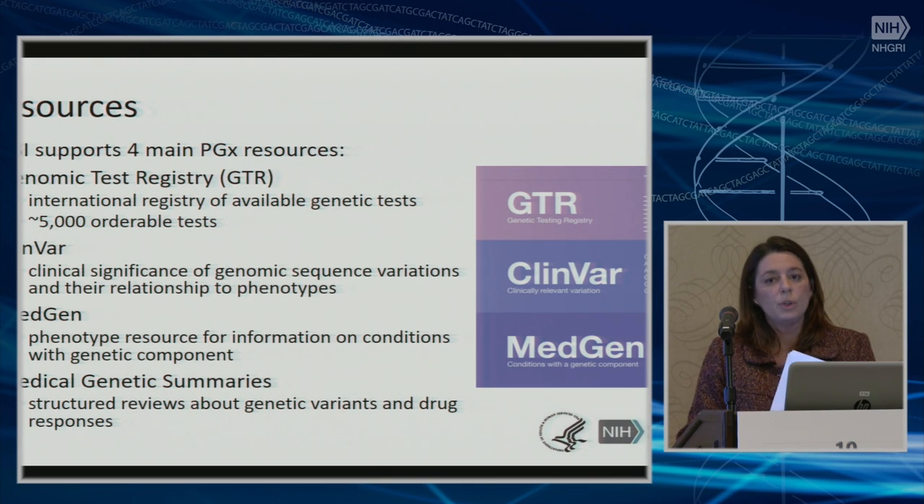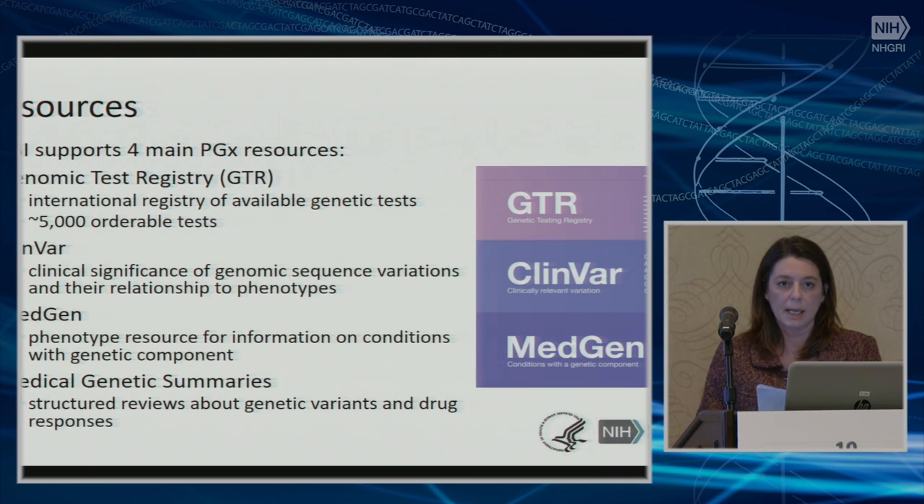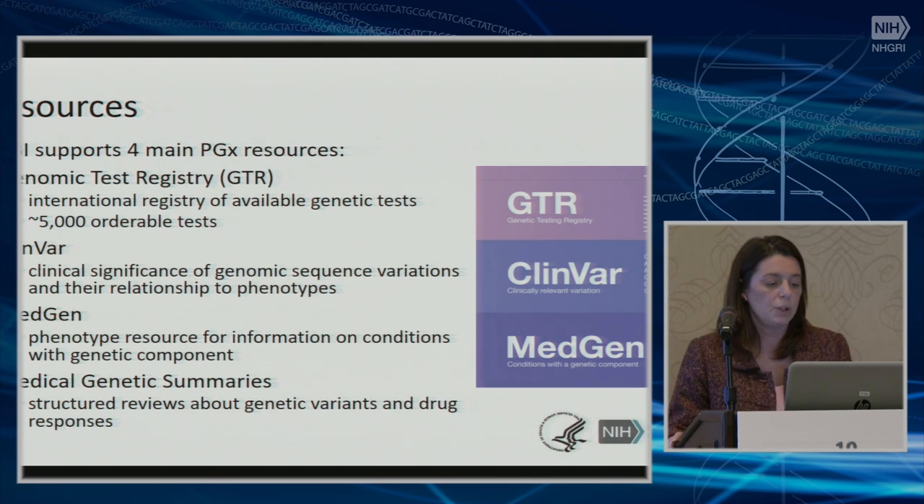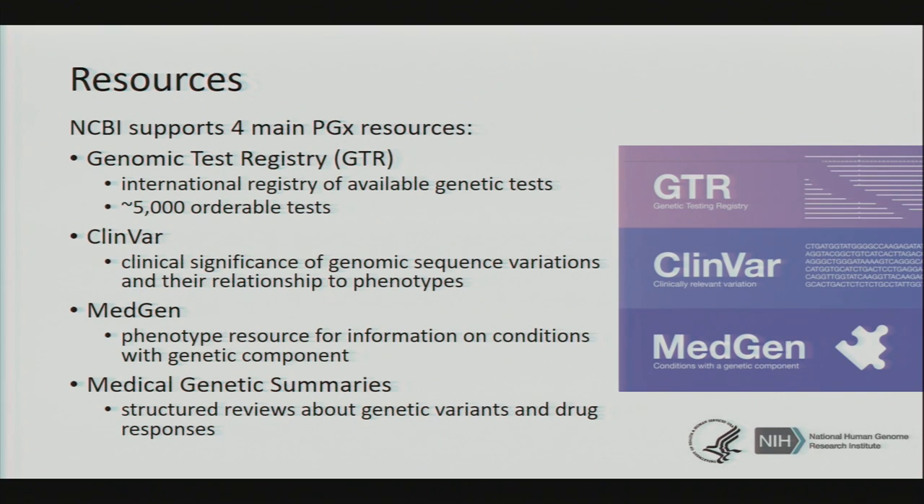Some of these resources I'm sure the audience knows about, so I will go briefly over them just to put the context of this meeting. NCBI supports four main resources: GTR, the Genomic Test Registry, which is a registry of available genetic testing — right now there are more than 5,000 tests available; ClinVar, which is a database of clinical significance of genomic sequence variation and their relationship to phenotype; MedGen, which is a phenotype resource for information on conditions with a genetic component; and Medical Genetic Summaries, which are structured reviews about genetic variants and drug responses, and these are well tied with GTR and MedGen.